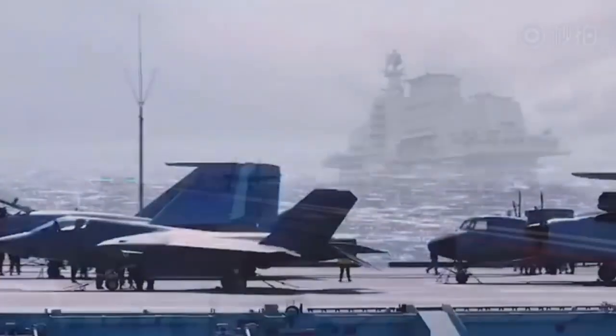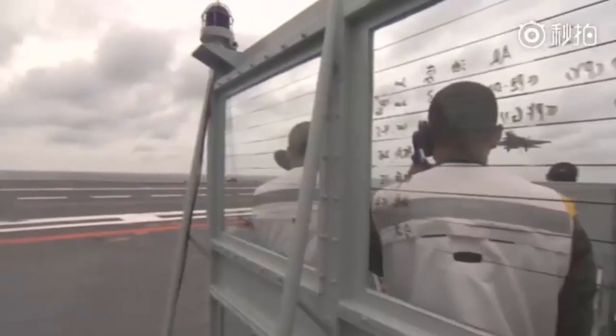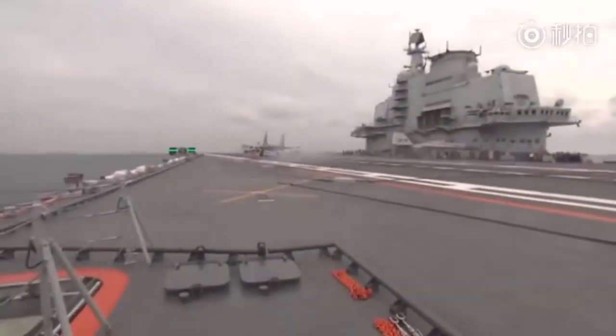What do you think about the J-15T upgrade? Let us know in the comments, and don't forget to like, subscribe, and turn on notifications for more defense and aviation content.